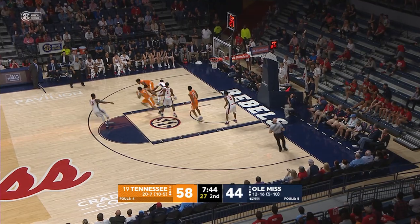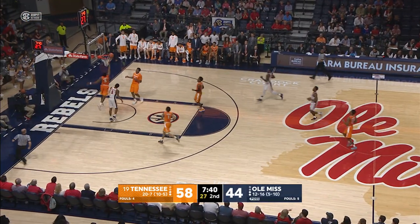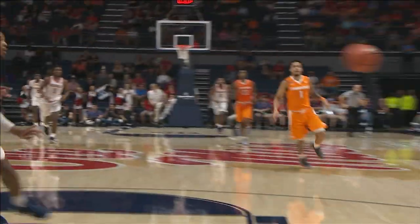Davis in traffic has the ball stripped away. Bone steals it, pass to Schofield, lays it in. That's a big turnaround right there.